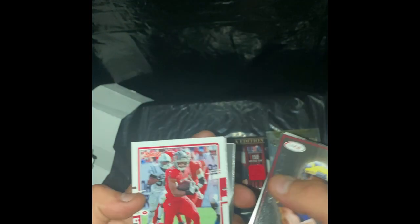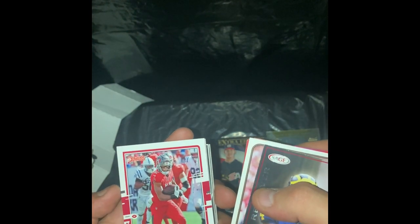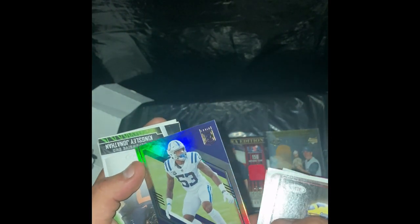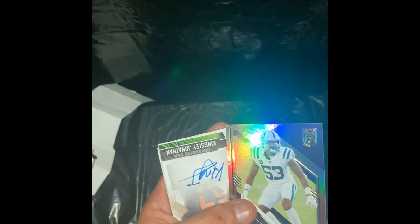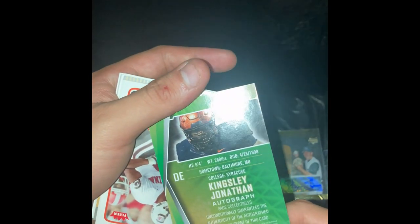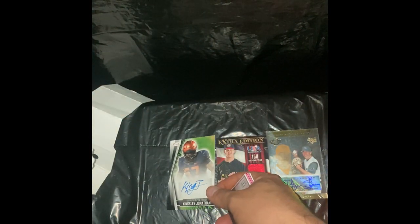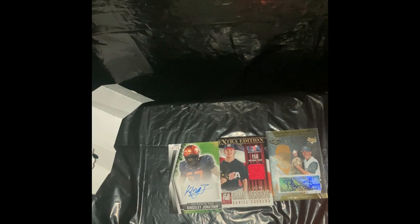Oh nice — Chris Olave rookie! We like those, keep that on the side. And we got a Chris Godwin, 2020 Donruss. Darius Leonard, Elite. And we got our auto — holy crap, these are bangers! Not a leap but we did get an auto — Kinsley Jonathan, sticker auto, defensive end from Sage. Like I said earlier, these are bangers at $4.99 about at Walgreens — and this is not sponsored.